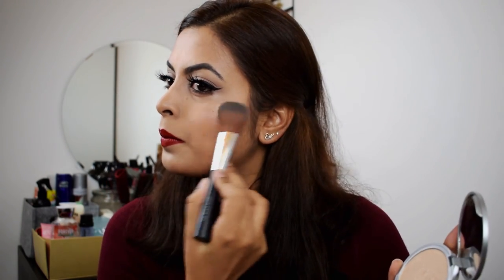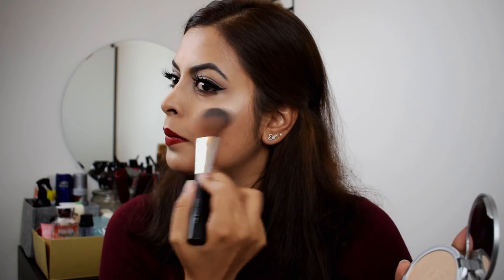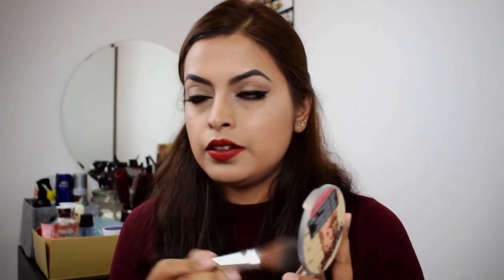To finish the look, I'm going to go ahead with the Mary Luminizer highlighter. Just take some and put it on your cheekbones. Put it here and here — why not?